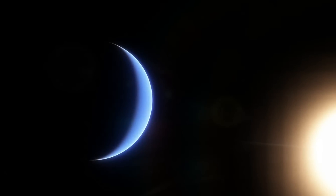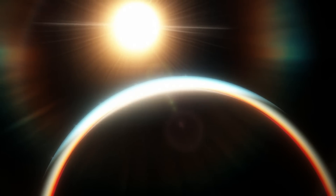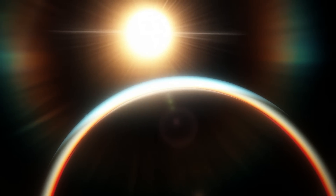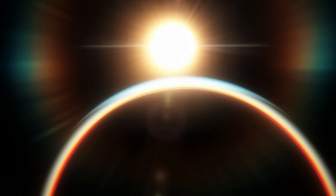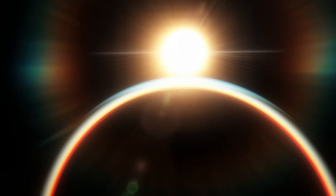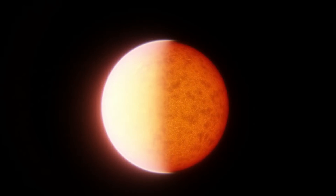Most exoplanets are named like this, and it isn't hard to see that these names aren't very good. They're named after their star, and the star itself is named after the catalog it's in, or the telescope that discovered it, like Kepler-22 being the 22nd star looked at by the Kepler telescope. These names do actually have meaning, but despite that, they clearly aren't true, proper names.